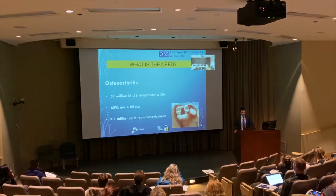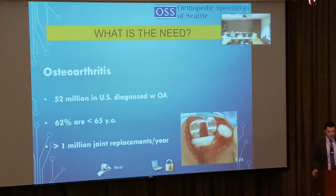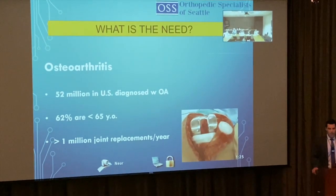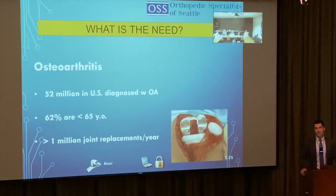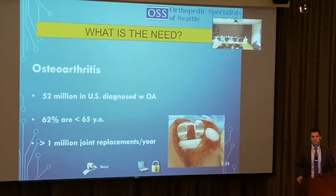Osteoarthritis is a big problem. 52 million in the U.S. are diagnosed, and 60 percent of people over 65 are affected. We do over a million joint replacements a year. Can we find a way to reduce that number? My whole goal is to delay knee replacement, shoulder replacement, etc.